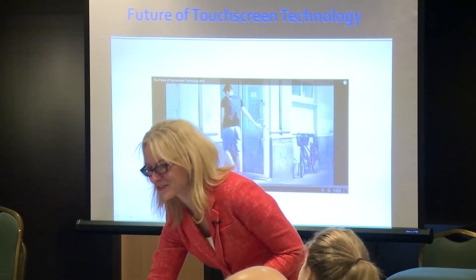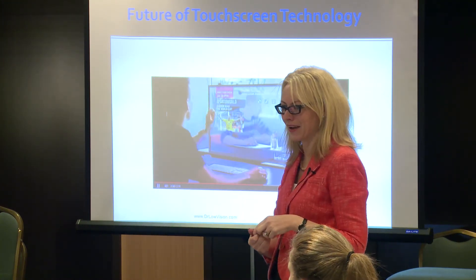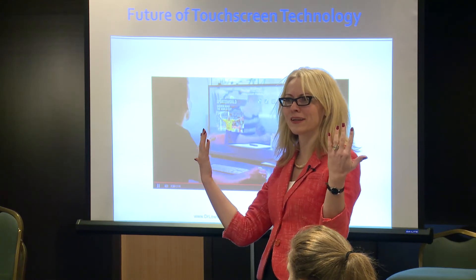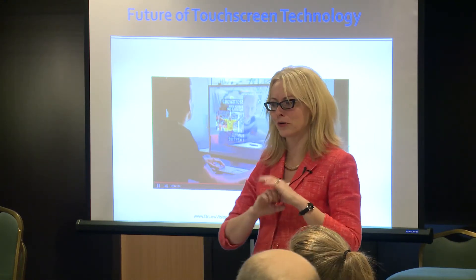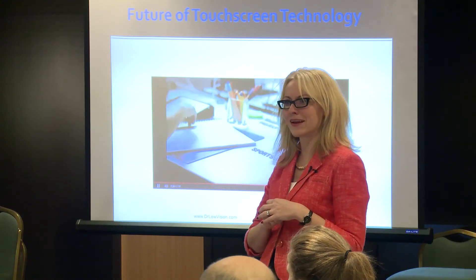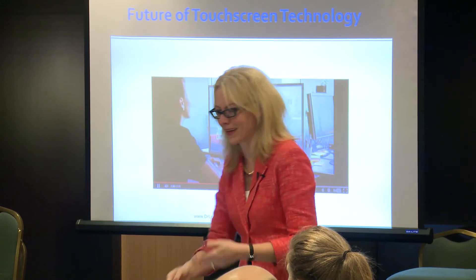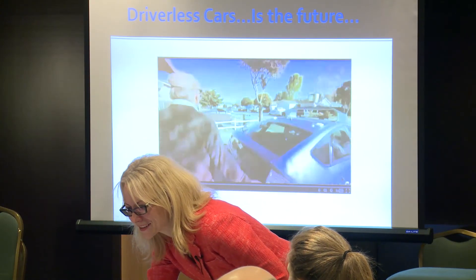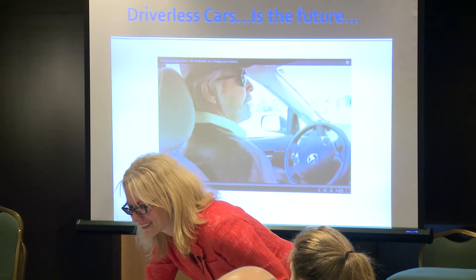I wanted to show you what's happening with this technology. Her friend gets the email, and his screen becomes a clear screen. He's then able to flip the image around so the two of them can look at the same thing together. So is this real? It may become real.